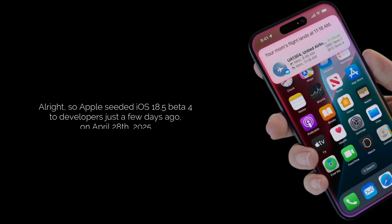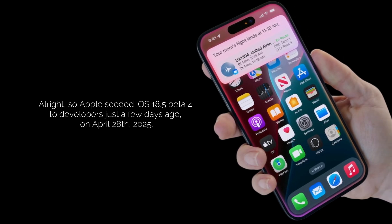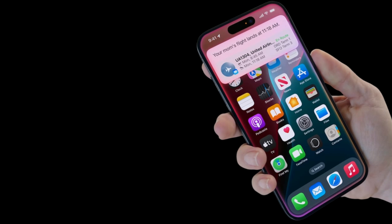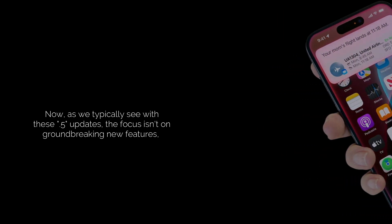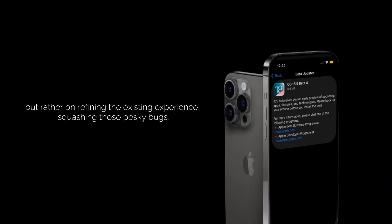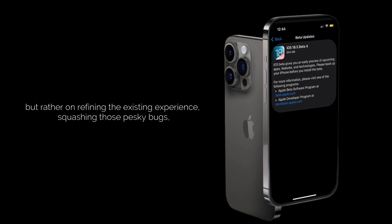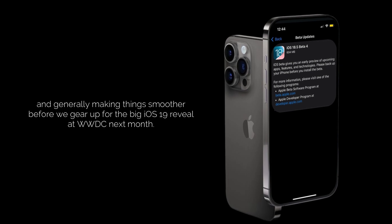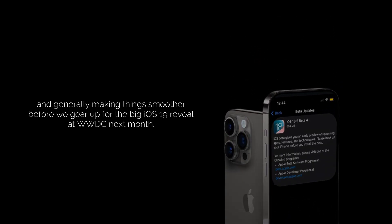Apple seeded iOS 18.5 Beta 4 to developers just a few days ago, on April 28th, 2025. As we typically see with these .5 updates, the focus isn't on groundbreaking new features, but rather on refining the existing experience, squashing bugs, and generally making things smoother before we gear up for the big iOS 19 reveal at WWDC next month.